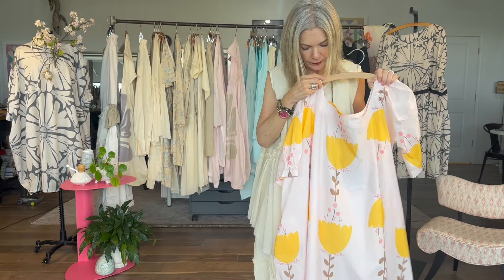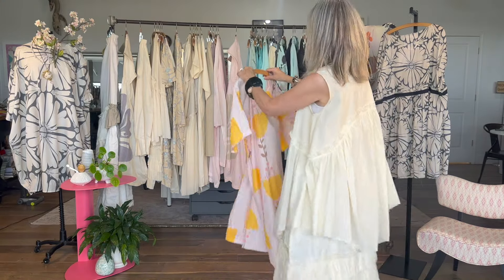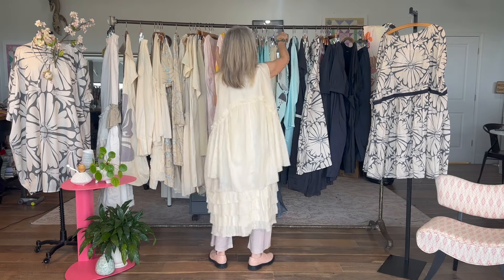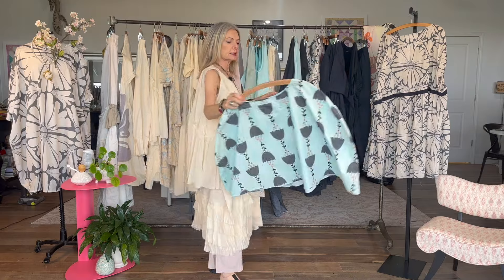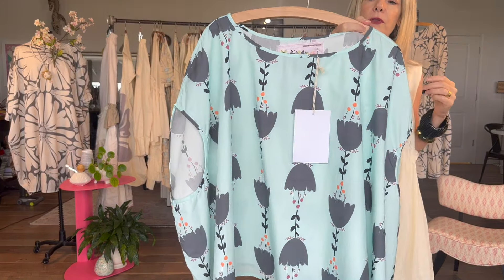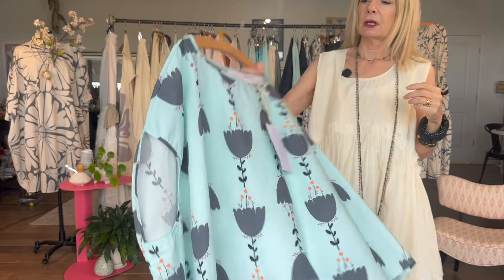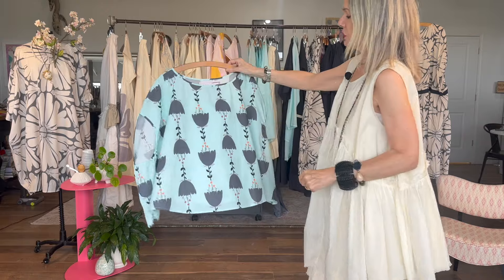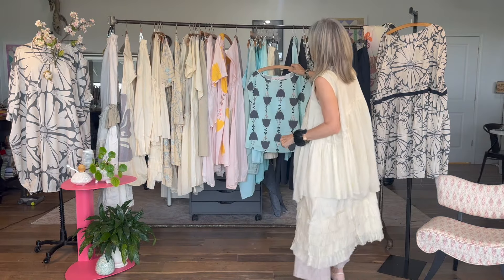The soft pink is really lovely. We also have this amazing oversized print that screams summer — perfect with the pinks and creams. That same print in a slightly smaller scale comes in sea blue with charcoal, which goes beautifully with the charcoal and sea blue solids.